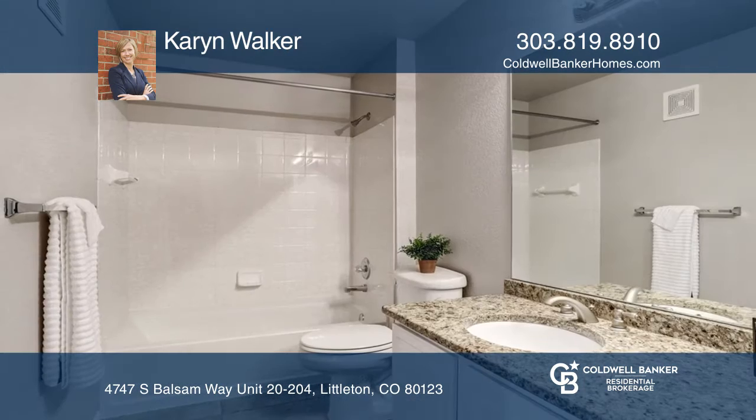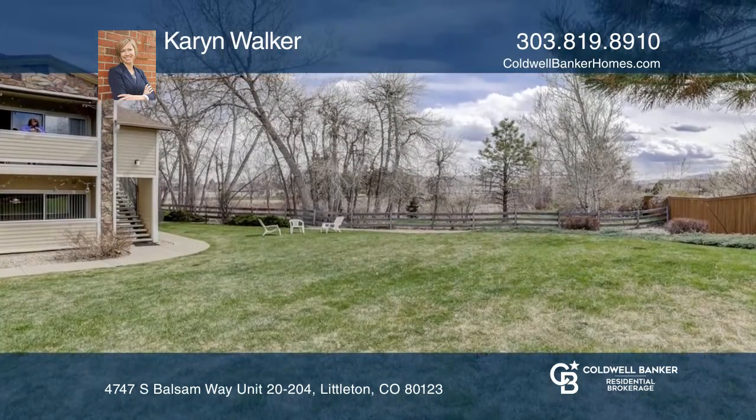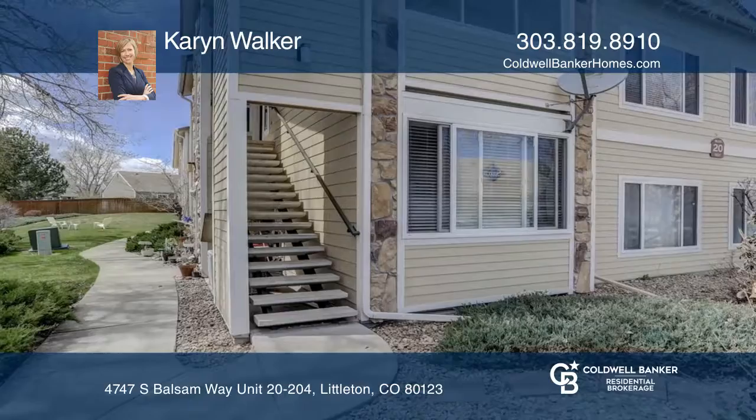The home is complete with new window coverings, newer appliances, a washer and dryer, a furnace, AC, and hot water heater. Make it yours by calling Karyn Walker.